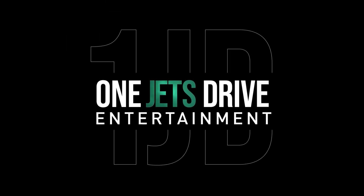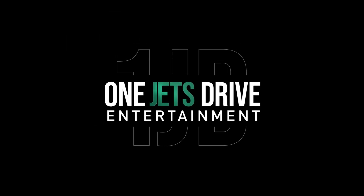Thanks for watching another episode of Aldi's Breakdown. Don't forget to subscribe to the Jets YouTube channel for more exclusive content.